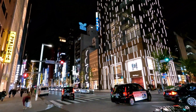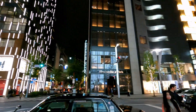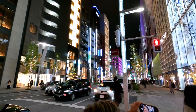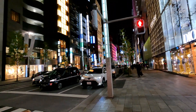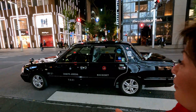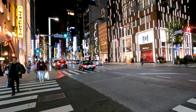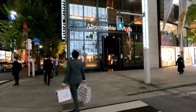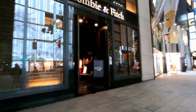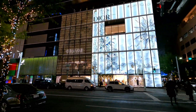Is that a Ferragamo building? That's cool looking. Every building is beautiful — each one is kind of unique in its own right. This is the original Tokyo taxi style right here. It's the Dior store you walk by; it's pretty cool.